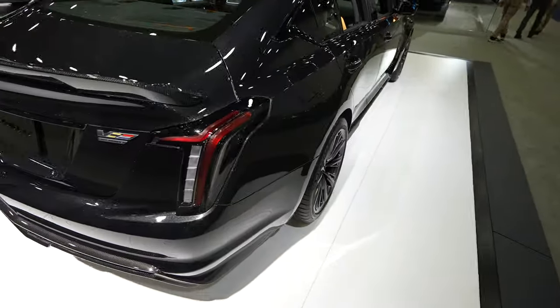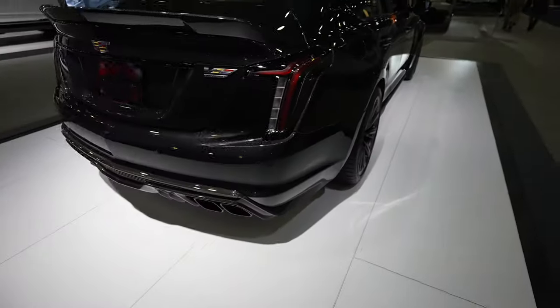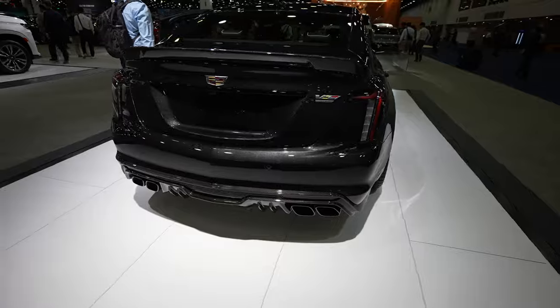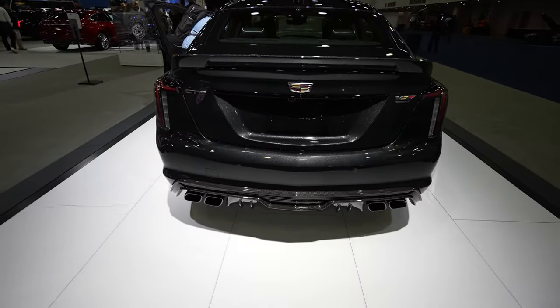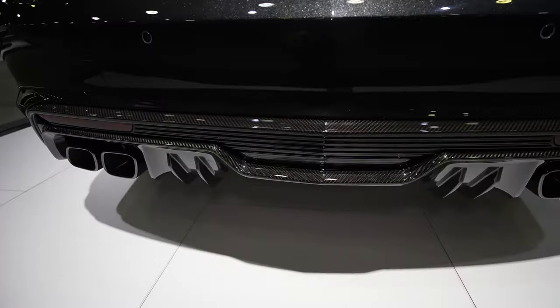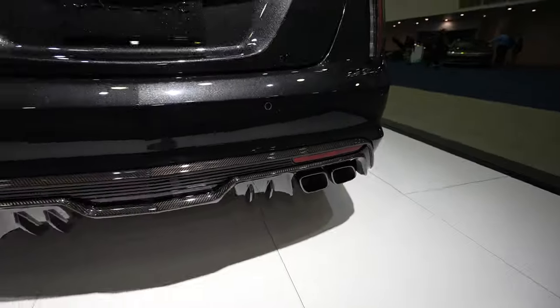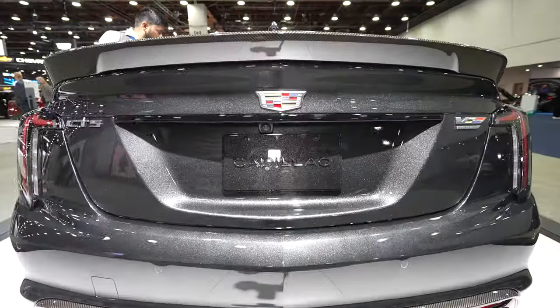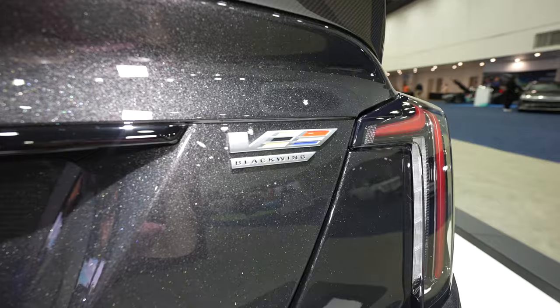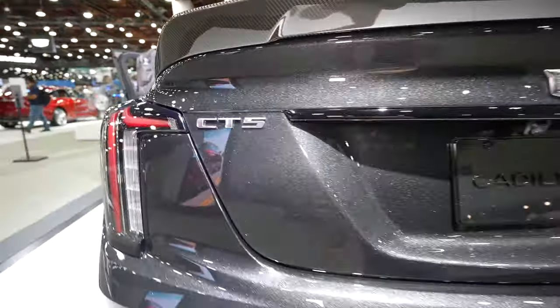Coming around to the back, we have these awesome sleek LED tail lamps. Parking sensors are integrated into the upper portion of the bumper back here — look at all of this carbon fiber. The third brake light is right there, dual exhaust, and a backup camera underneath the Cadillac logo. Over here we have your V Blackwing badging and then your CT5 badging on the driver's side.